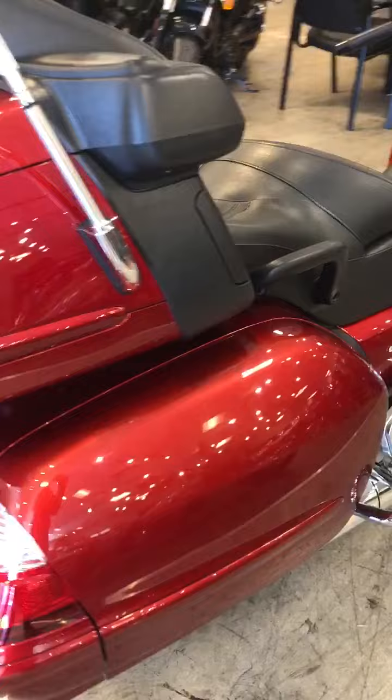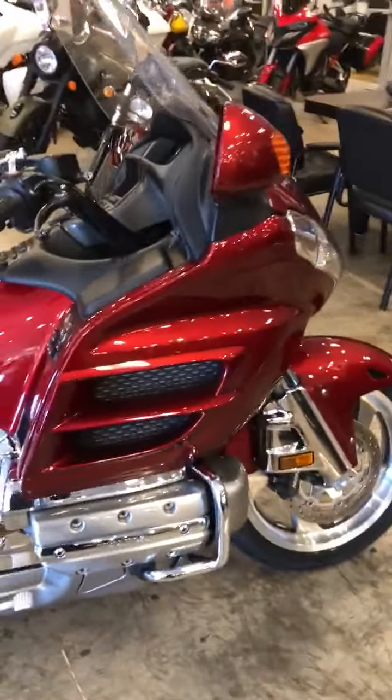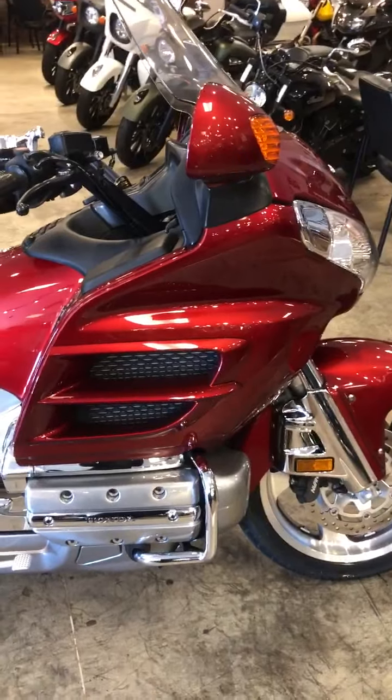Just a beautiful bike. Come down and give this a test drive — we're gonna have to wrestle you to get it back, but you'll buy it. Thanks.